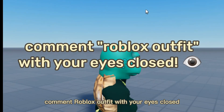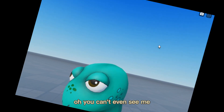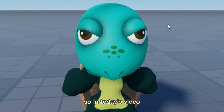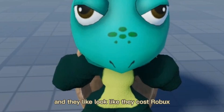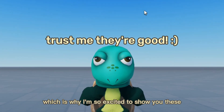The challenge for today is: comment a Roblox outfit with your eyes closed in the comments — good luck! Hi everyone, I welcome you to my brand new video. In today's video I'm going to be showing you a free hair on Roblox and also some really beautiful items that look like they cost Robux but they don't.